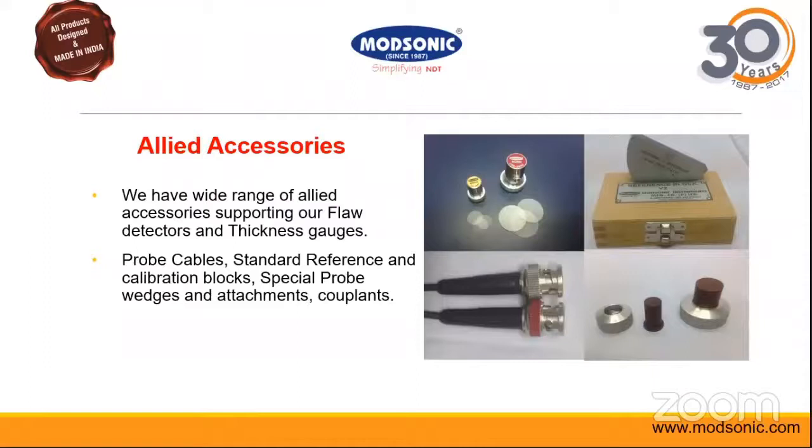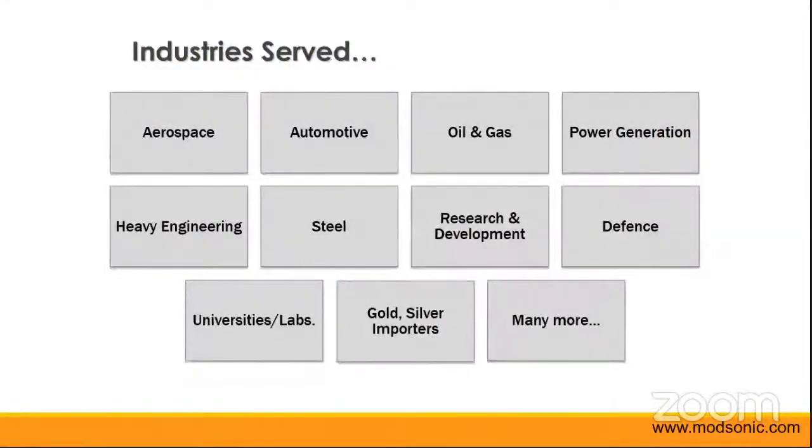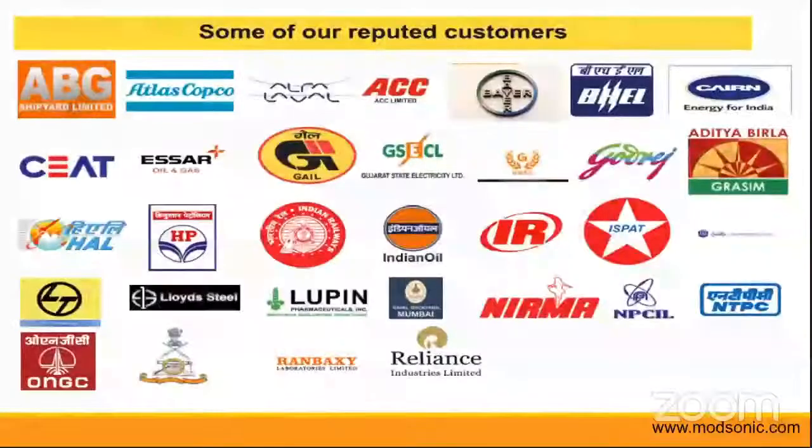We also supply scanners and encoders, including single-axis and dual-axis scanners. Our products serve industries including aerospace, automotive, oil and gas, power generation, naval engineering, steel, research and development, defense, and many more. We have reputed customers using our equipment and we are exporting to more than 30 countries.